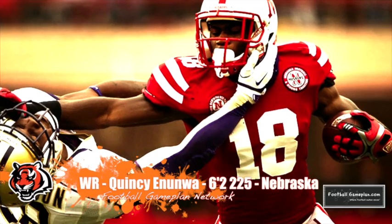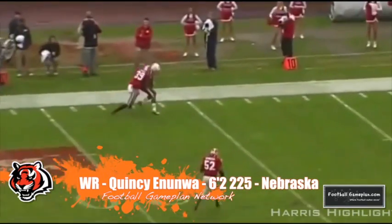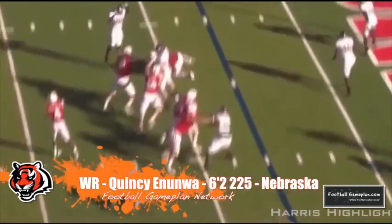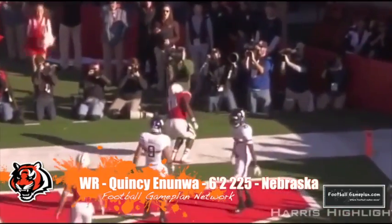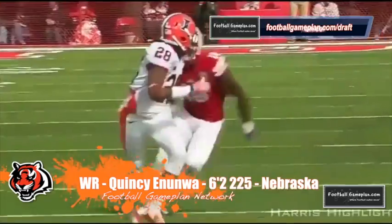Quincy Enunwa out of Nebraska has a great frame at 6'2", 225 pounds and is a very solid wide receiver. Big fan of his route running skills. He was having a great week of practice down at the East-West Shrine Game this year before being sidelined with a hamstring injury, and he's a guy that I think could come in and end up being a better pro than he was a collegiate.